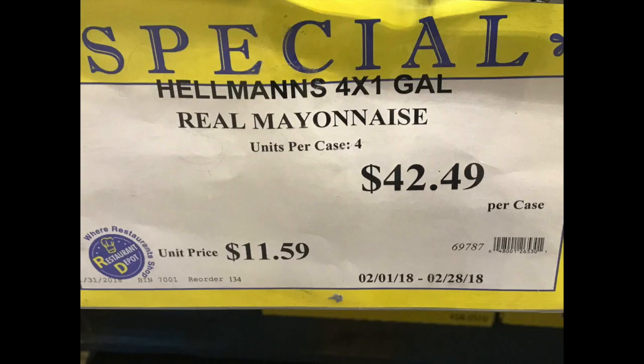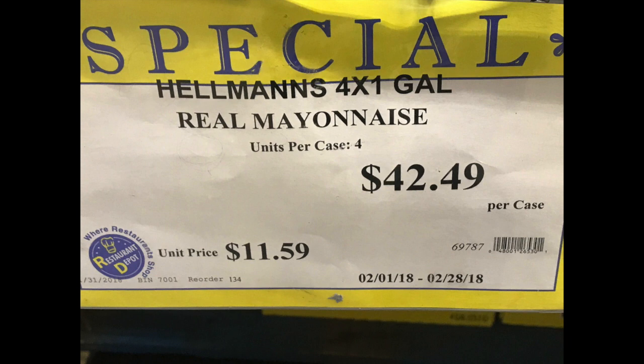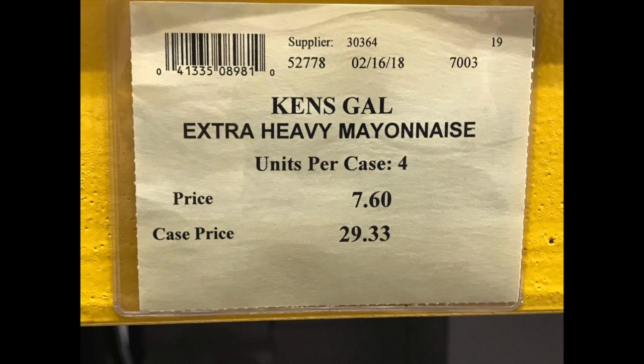Hellmann's mayonnaise runs about $42 a case — that's a bargain. By the way, this is all coming from Restaurant Depot, that's where I got these pictures from. Ken's mayonnaise, another sort of off-brand, is $29 a case. I would love to pay $29 a case for mayonnaise — we pay almost $100 for Follow Your Heart mayonnaise, vegan-aise it's called, almost $100 a case for four one-gallon containers. Good food costs money — good food is not cheap. Just Mayo is another company on the better, cleaner side, probably around $70, but it's a lot more than Hellmann's.